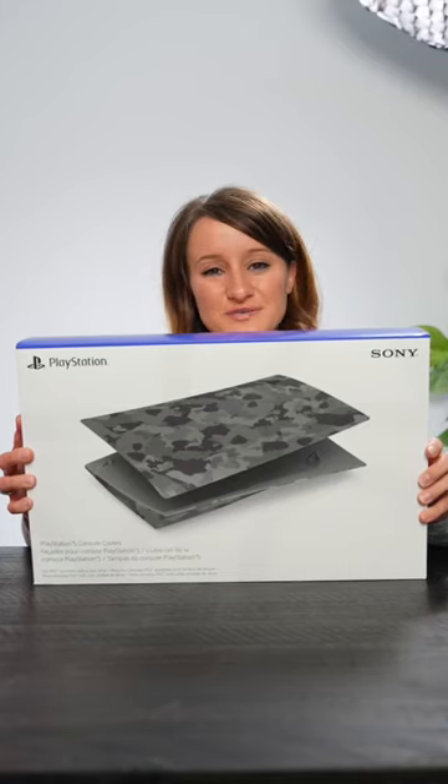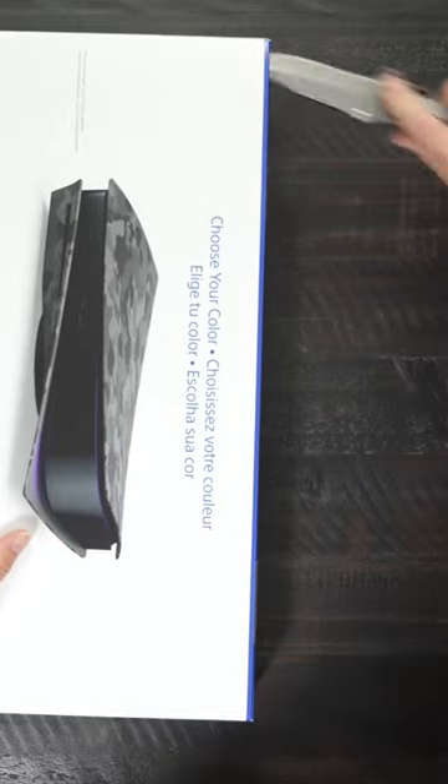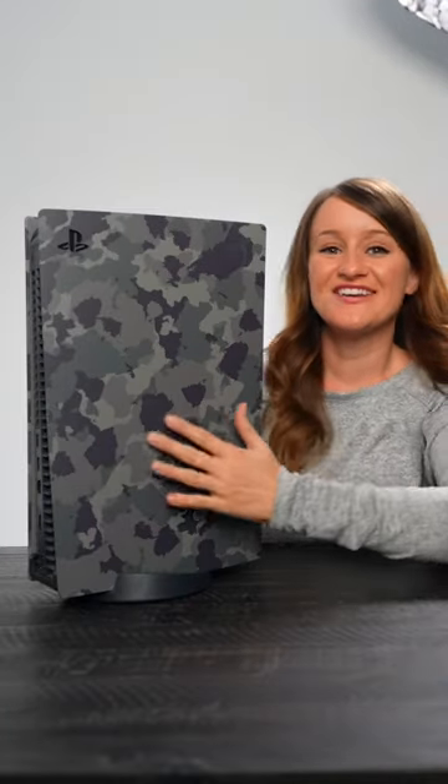PlayStation has added another console cover to their collection, the Gray Camouflage. Okay, this is incredible. Let's put it on. And here it is.